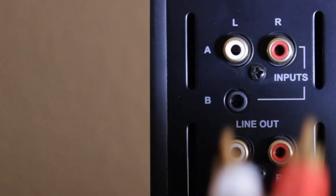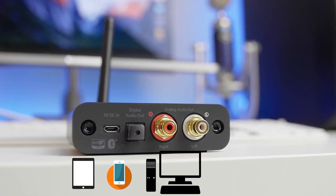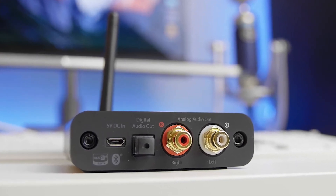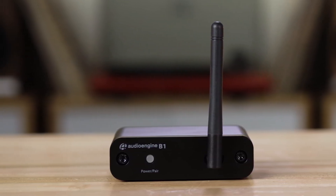Setup is a breeze with the B1. It connects to any music system in seconds, whether you're using a tablet, smartphone, PC, or speaker. It seamlessly integrates with your device to deliver high-fidelity audio across a range of up to 100 feet. This extended range offers versatility and allows you to enjoy your favorite tunes without restriction.